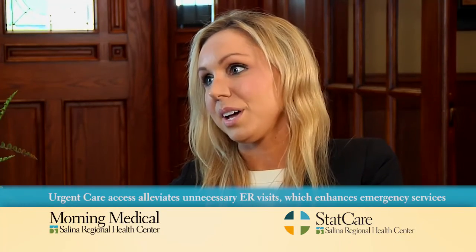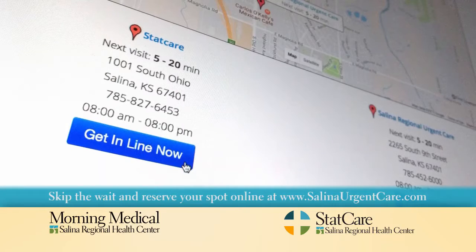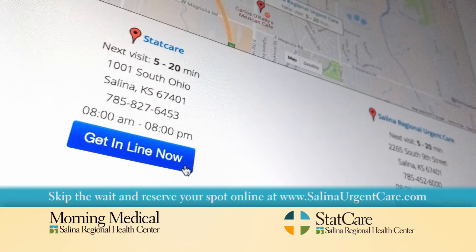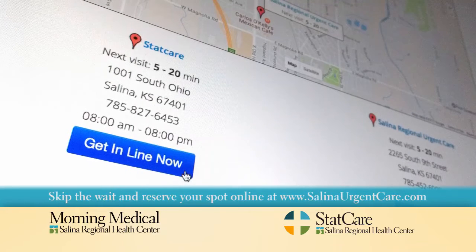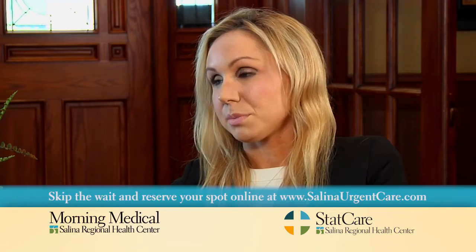They also have an online check-in that encourages patients to go online and toggle between the urgent care and StatCare facility to see which has a shorter wait time and reserve their spot in line. Once they reserve their spot, they'll receive a text message or email confirming their spot, approximate wait time, and further instructions. StatCare takes pride in serving patients in under 60 minutes, and this has been a great tool to make that happen.